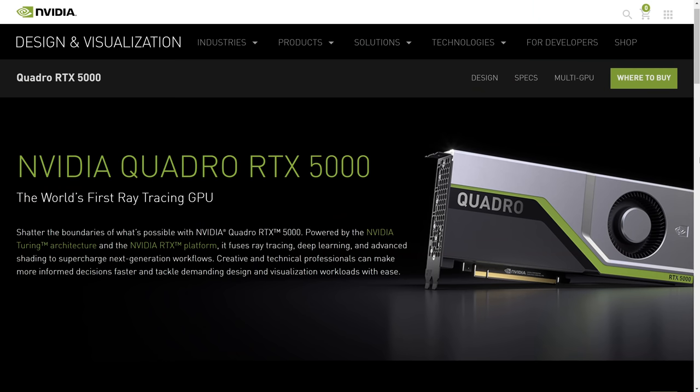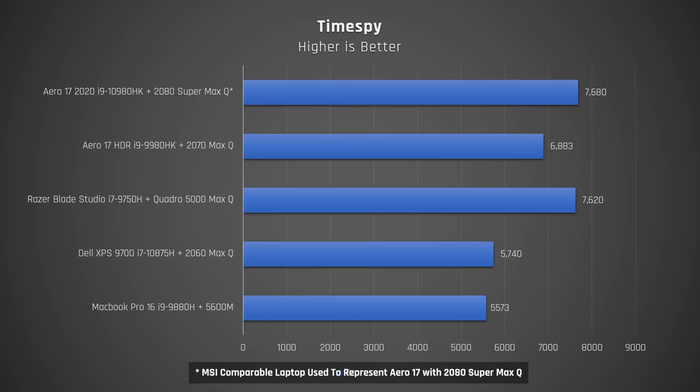Let's switch gears to graphics. This is where the Quadro RTX 5000 Max-Q in the Blade Studio shines. However, it really doesn't shine that much brighter than the 2080 Super Max-Q available in the Aero 17 for 2020. Let's take a look at some graphics results in TimeSpy to demonstrate this. The picture is as expected: the Blade and Aero are at the top. The XPS 17 with the 2060 and the MacBook Pro 16 with the new 5600M graphics perform very well, but obviously not at the level of the top performers. The only reason in my mind to go for the Quadro card over the 2080 Super Max-Q is if you need that 16GB of VRAM. If you don't know you need it, then you likely don't.